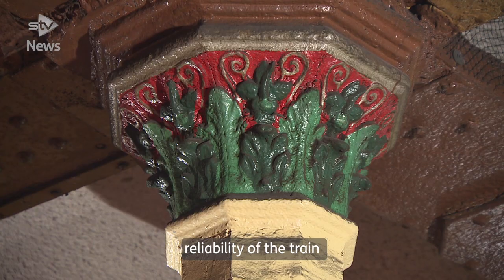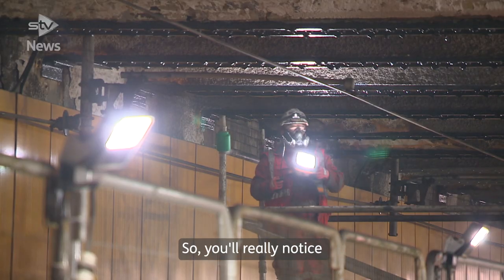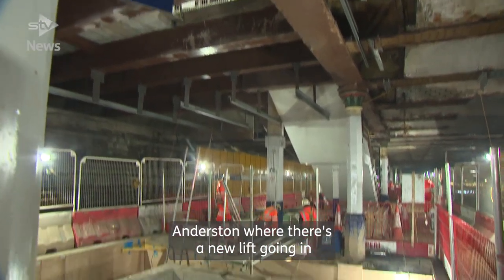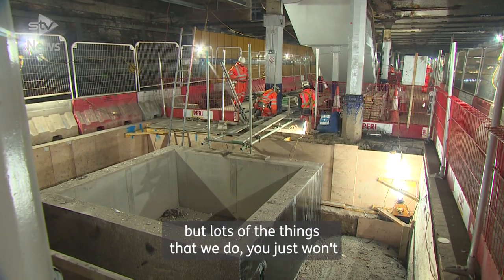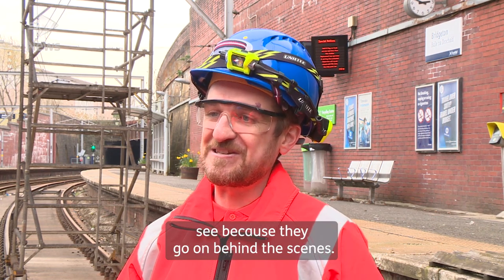we're improving the reliability of the train service, and we're improving the passenger experience as well. You'll really notice it in stations such as Anderstan, where there's a new lift going in and improved flooring and things like that, but lots of the things that we do you just won't see, because they go on behind the scenes.